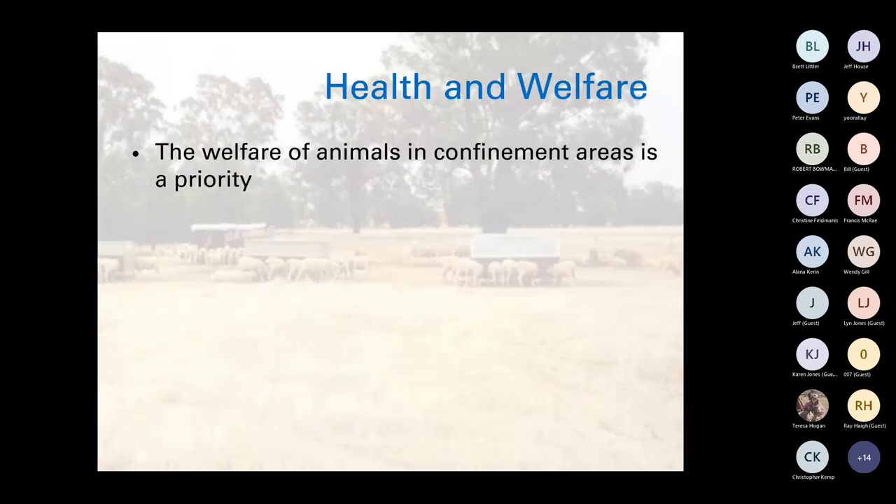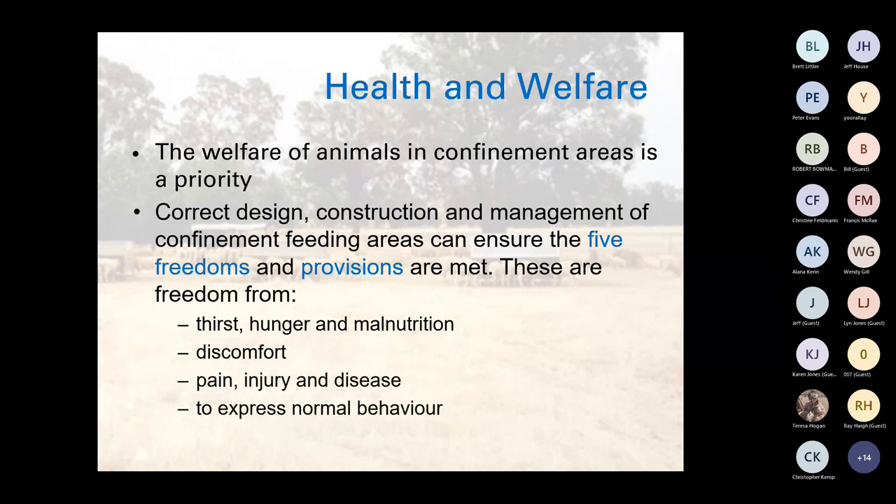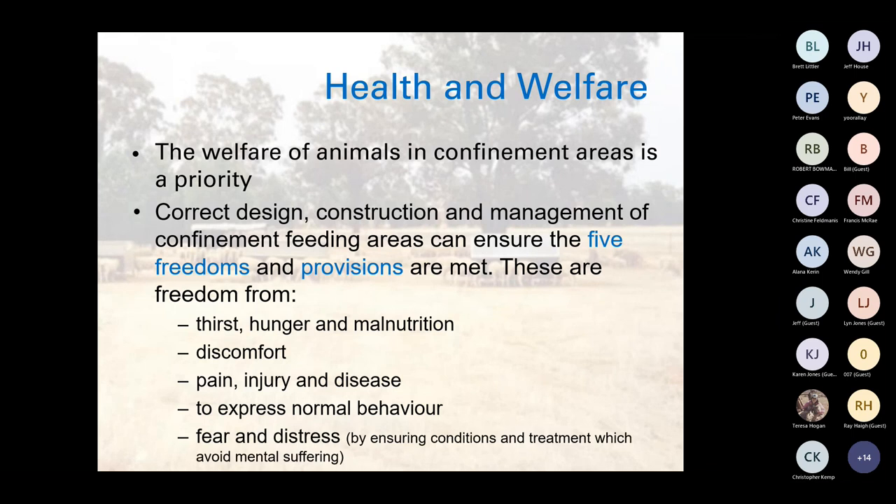Before Jeff finishes up with tools and calculators, we'll go through some health and welfare issues. The welfare of animals in confinement areas is a priority — there's just no reason not to meet all welfare requirements. Correct design, construction and management of confinement feeding areas can ensure the five freedoms and provisions are met: freedom from thirst, hunger and malnutrition; freedom from discomfort, pain, injury and disease; ability to express normal behavior; and freedom from fear and distress — by ensuring conditions and treatments which avoid mental suffering.